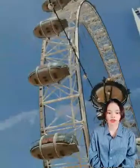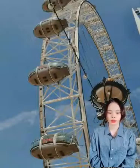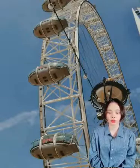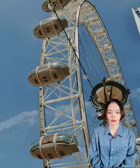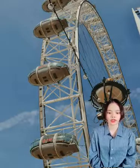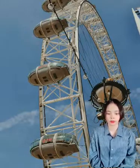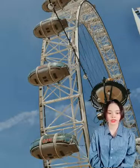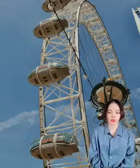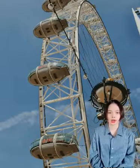The wheel of the Eye is supported by tension steel cables and resembles a huge spoked bicycle wheel. It was constructed in sections which were floated up the Thames on barges and assembled lying flat on piled platforms in the river. Once the wheel was complete, it was lifted into the upright position by a jacking system made by Enerpac.